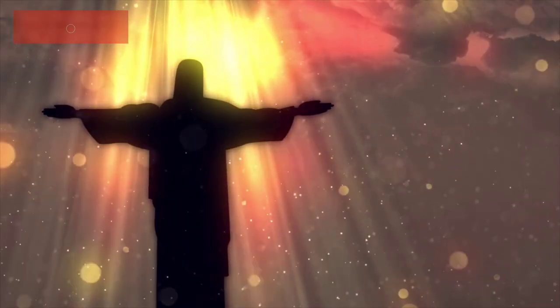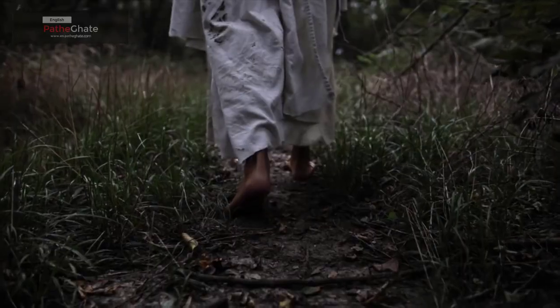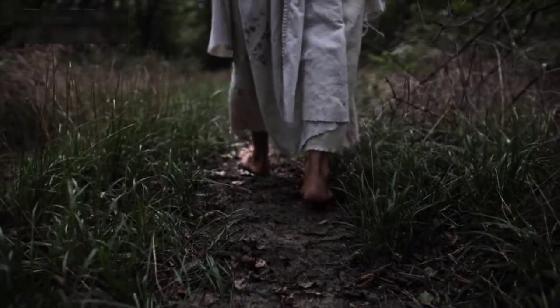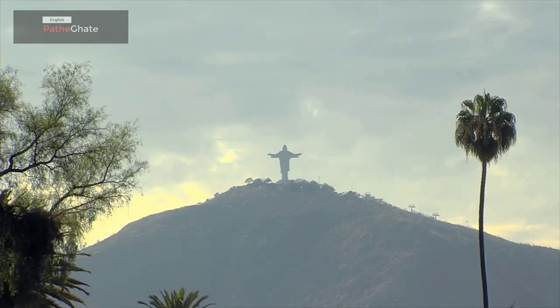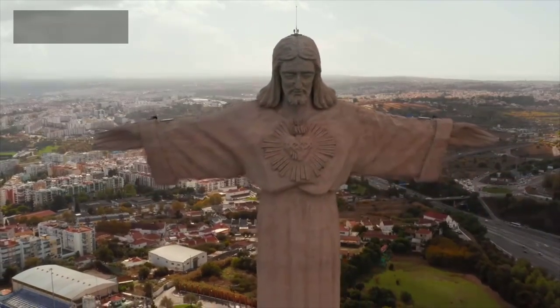Christ the Redeemer was built in the early 1930s. It was the brainchild of a Brazilian priest, Pedro da Silva Couto. Couto wanted to build a statue of Jesus Christ that would stand as a symbol of hope and peace for Brazil.